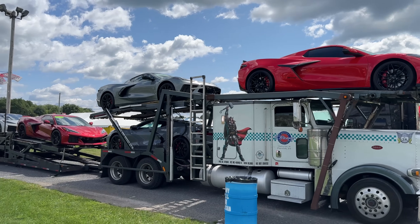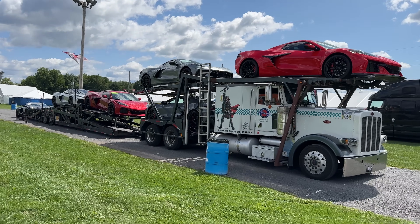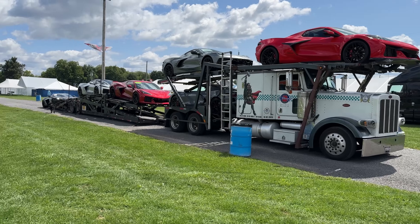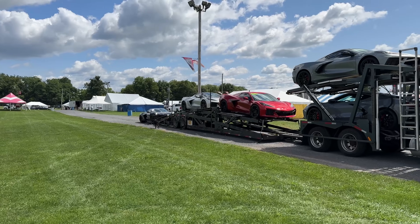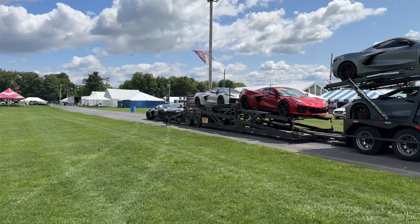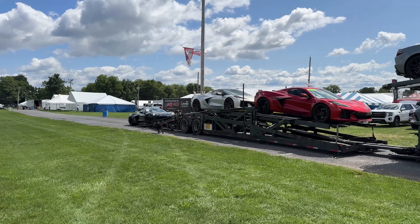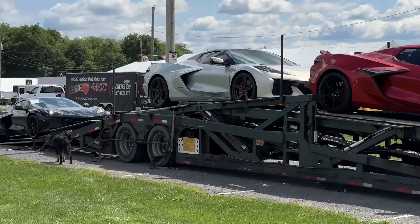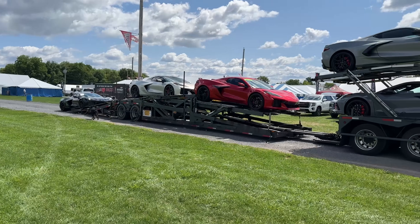Let me know which one is your guys' favorite. I'm going to say my favorite is the silver flare metallic Z06 — it actually has body color accents as well. I like that a lot. That car is beautiful with the carbon fiber wheels.